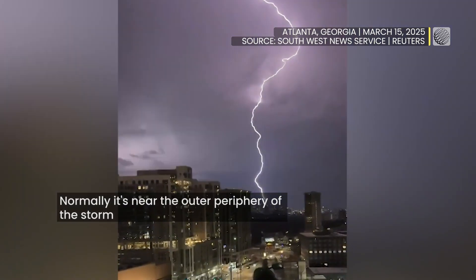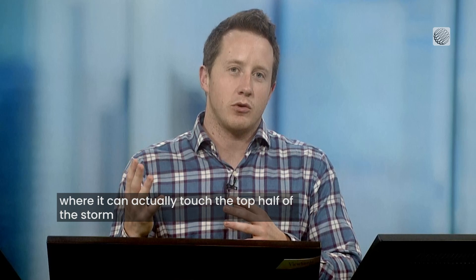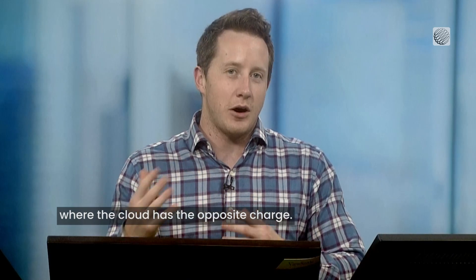Normally it's near the outer periphery of the storm where it can actually touch the top half of the storm, where this cloud has the opposite charge.